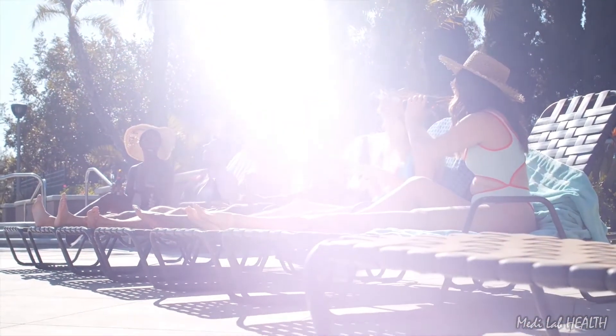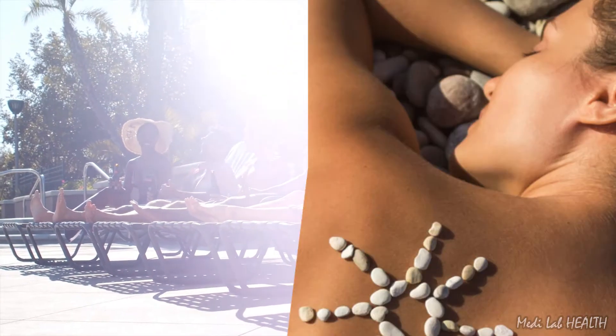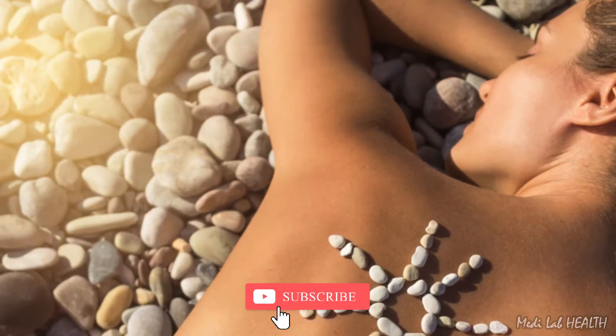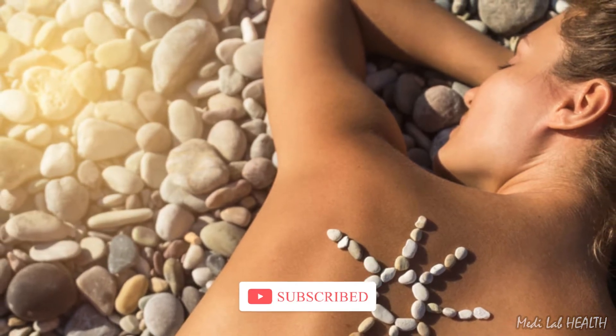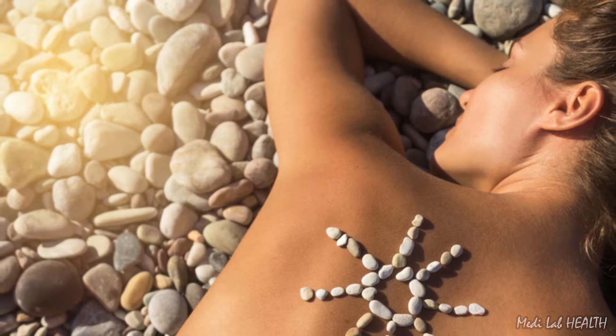Sunlight is required for ultraviolet B-induced vitamin D production in the skin. Black people absorb more UVB in the melanin of their skin than do white people, and therefore require more sun exposure to produce the same amount of vitamin D in the skin.